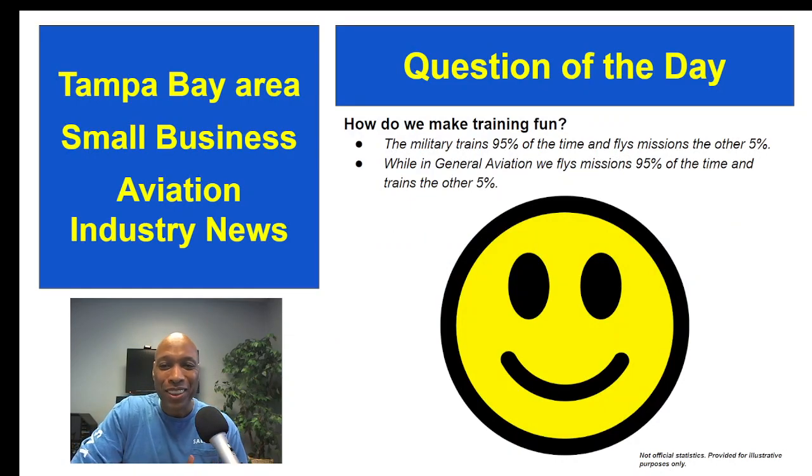The question of the day: how can we make aviation training more fun? I was listening to some online influencer who pointed out that the military trains 95% of the time and flies missions the other 5%, whereas in general aviation, almost every time we fly it is a mission and we train the other 5% of the time — and that's after you get all your certificates.